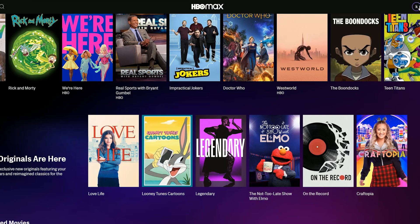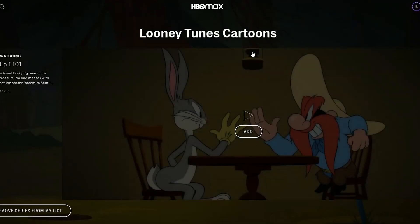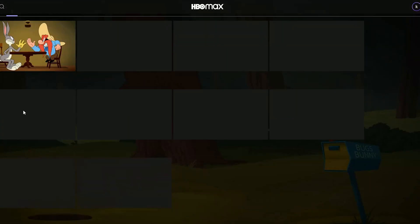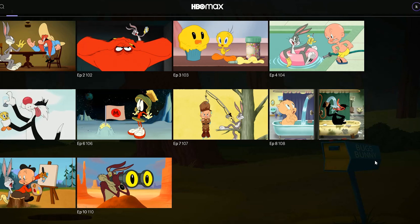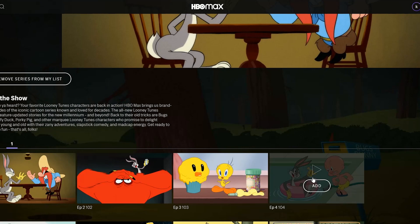You are able to add things to your list — I just added this to my list. This is the new Looney Tunes; as you can see, it looks really clean and remastered. You can go ahead and add individual episodes or the whole series itself, choose by the season, episode — all that good stuff.